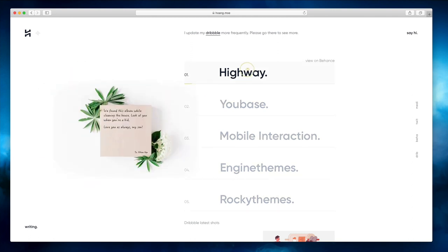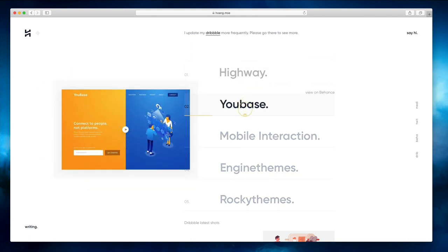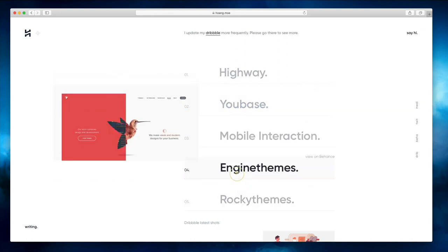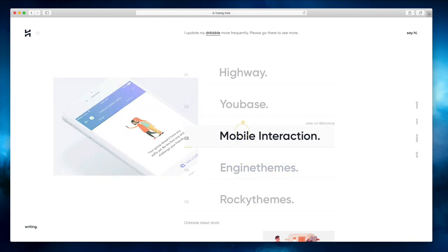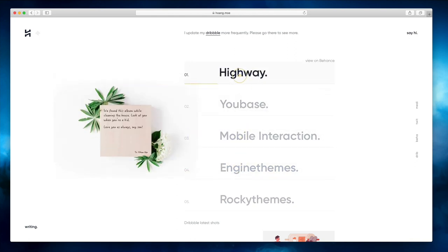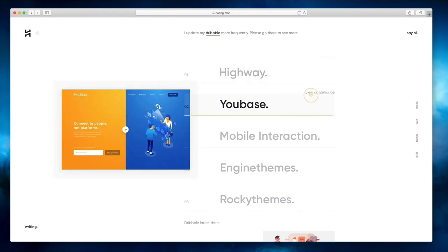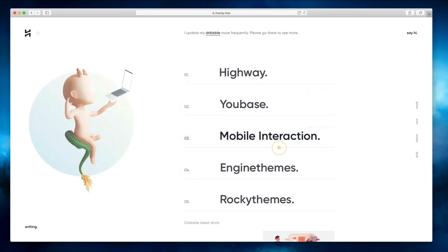As we scroll over the menu, you can see different images appear related to that specific portfolio item, and this is looking really cool. I also like the call to action to view on Behance, which is here on the top right.